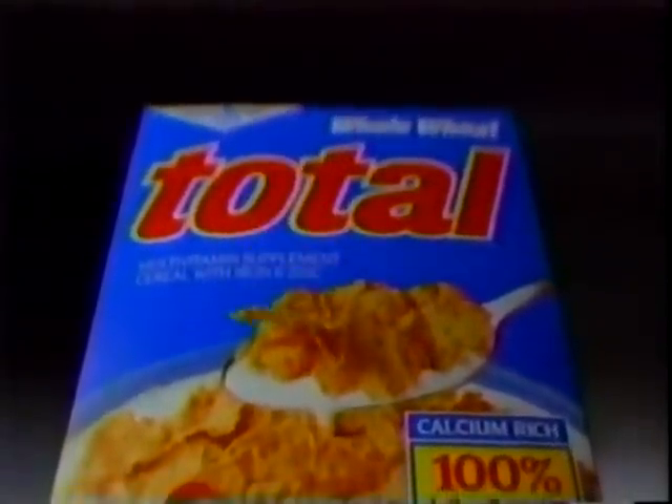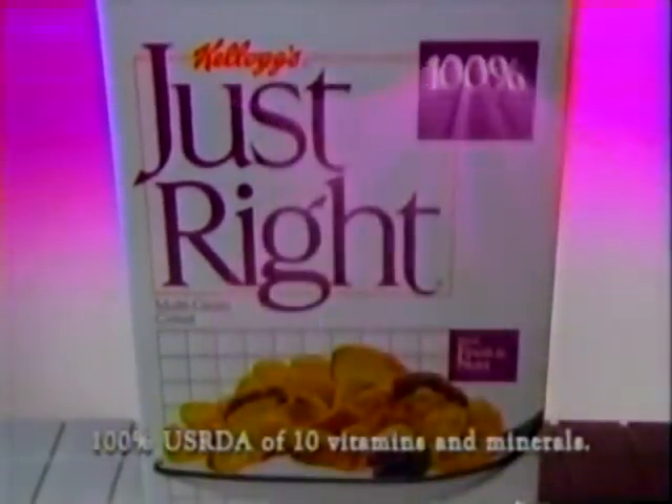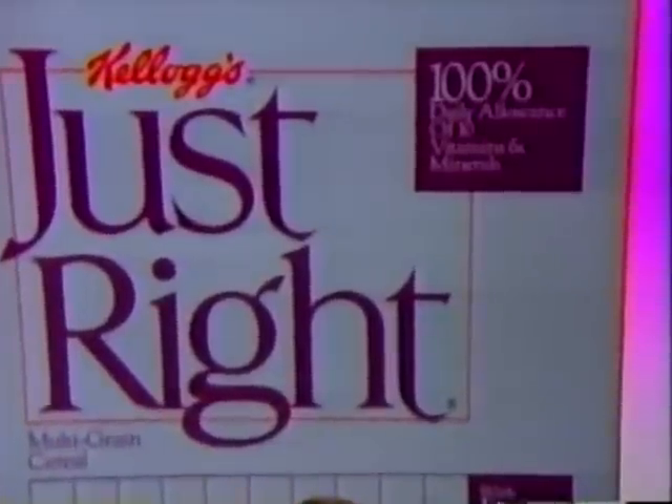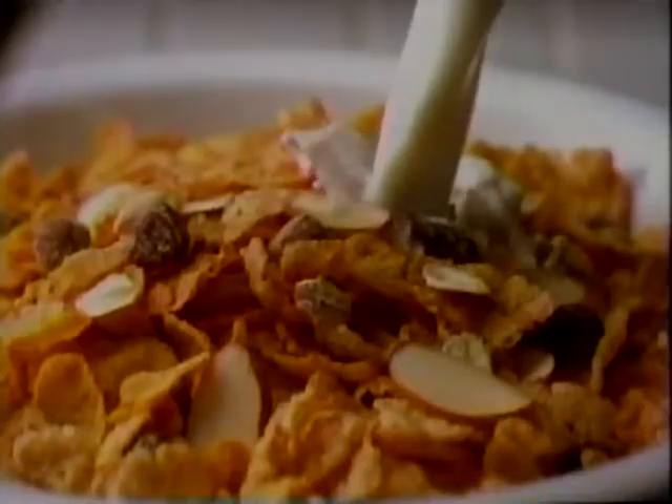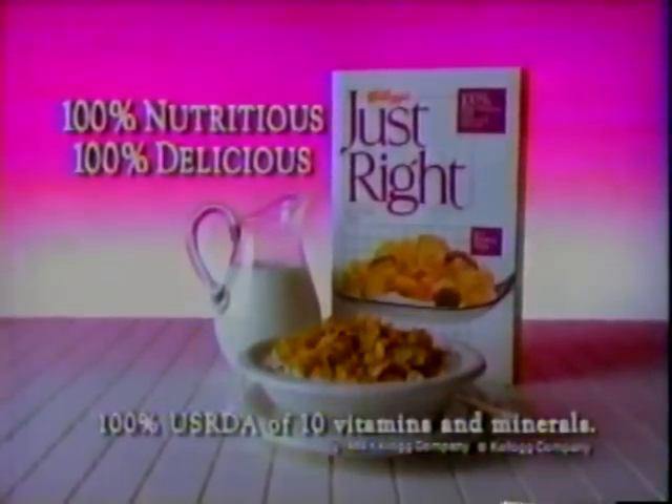High-nutrition cereals — totally nutritious and usually totally dull. Unless it's Kellogg's Just Right. 100% nutrition with whole-grain oats plus three other grains instead of just one. Just Right — 100% nutrition with raisins, almonds, dates. If your high-nutrition cereal leaves you totally flat, just taste Just Right. 100% nutritious, 100% delicious.